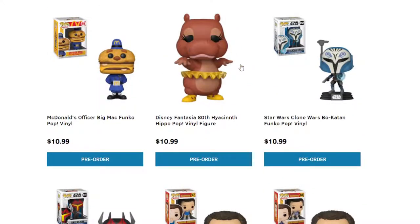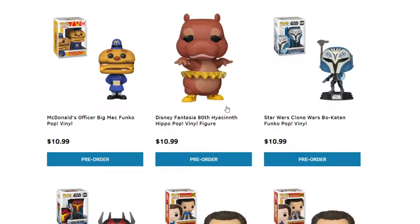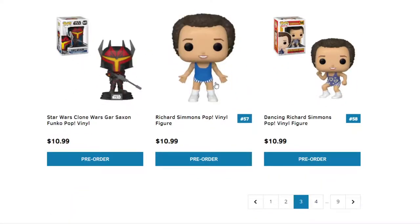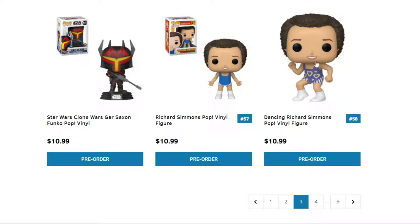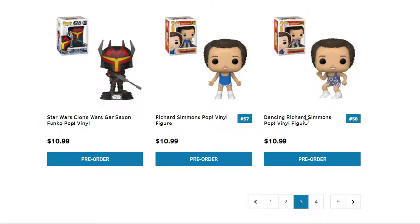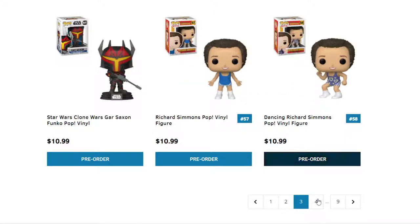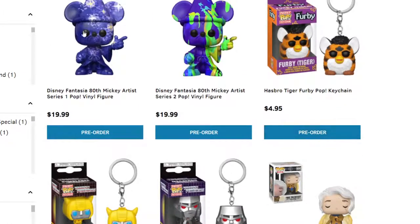Another Fantasia — the Hippo. More Star Wars pops. This one — Richard Simmons. I remember waking up in the morning watching him do his workouts. It just brings back memories. If you guys love Richard Simmons, this will definitely be up your alley. We have some more Fantasia 80th versions — sparkly ones, paint ones, and stuff like that.